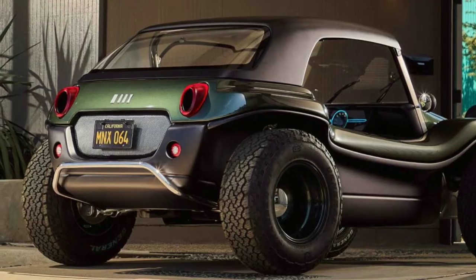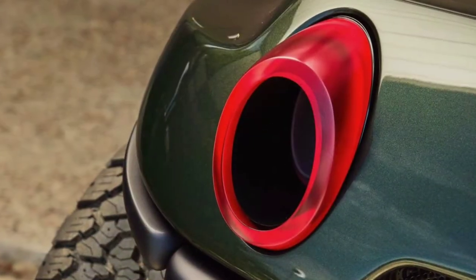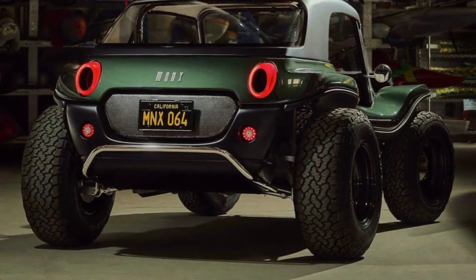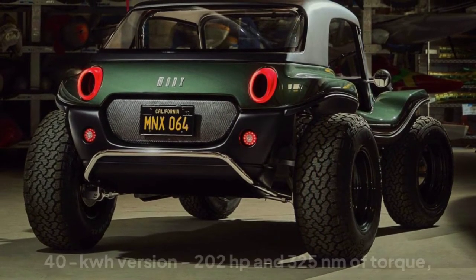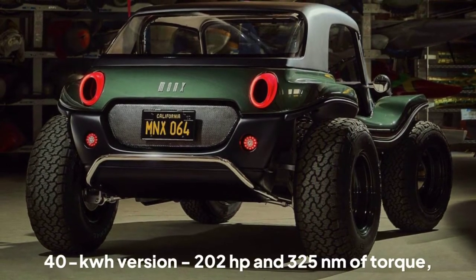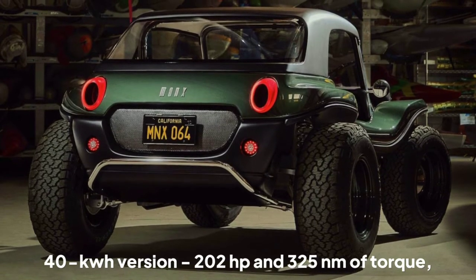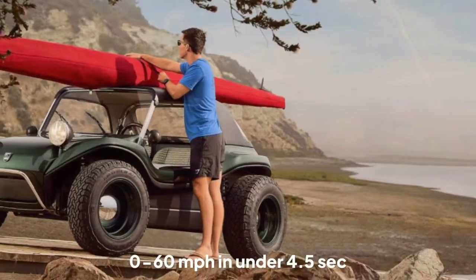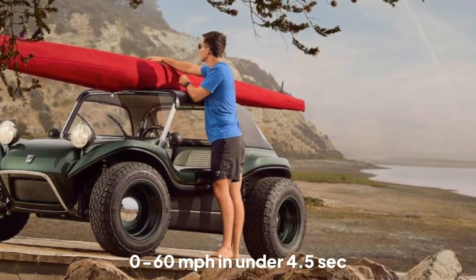Regardless of pack size, the Myers has two electric motors both powering the rear wheels. The output is not quoted for the 20 kWh version, but the 40 kWh version has a claimed 202 horsepower and 325 newton-meters of torque, allowing the car to reach from 0 to 60 miles per hour in under 4.5 seconds.